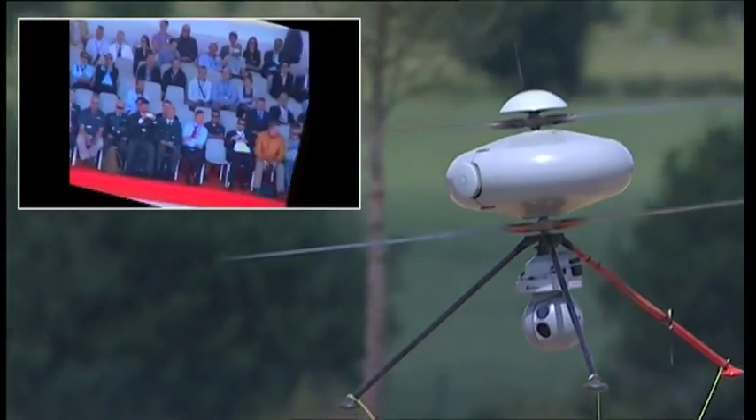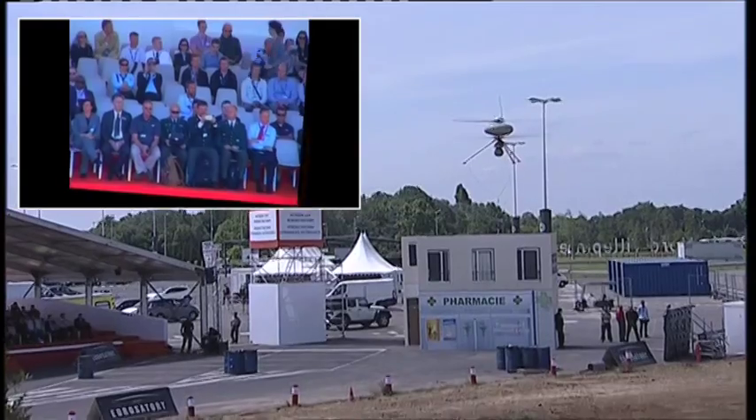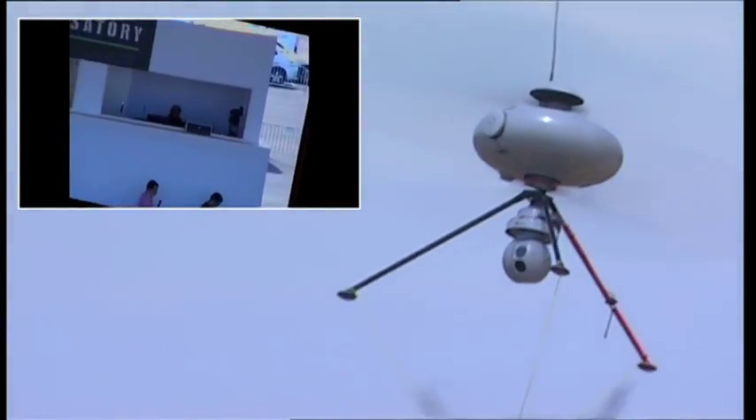These include camp perimeter protection and border surveillance. It can be used for reconnaissance and intelligence gathering. Its stationary flight capabilities mean it can be used like a virtual mast for observation purposes.